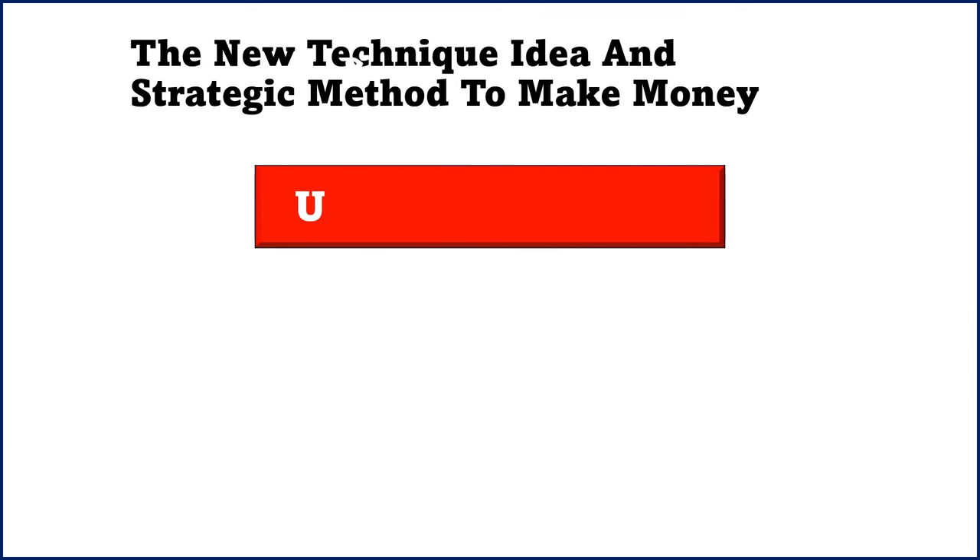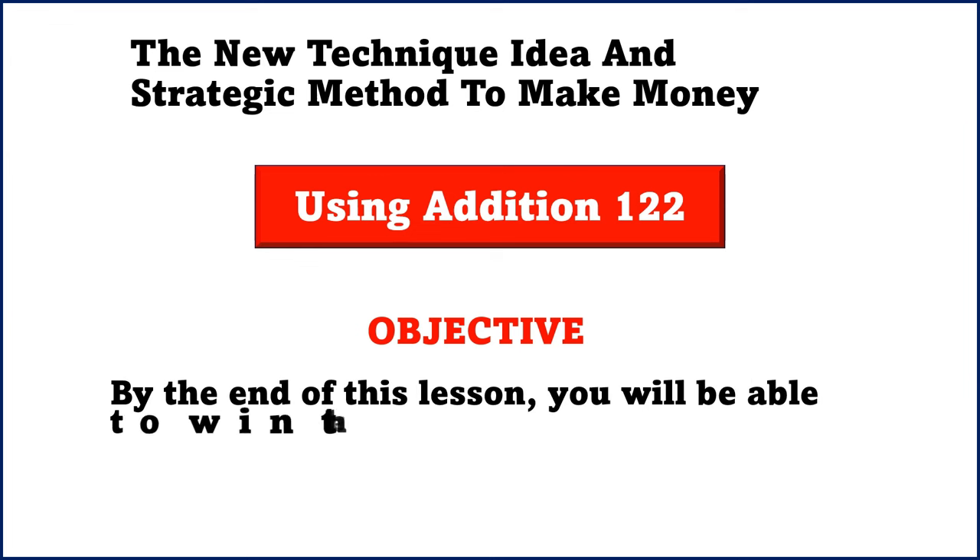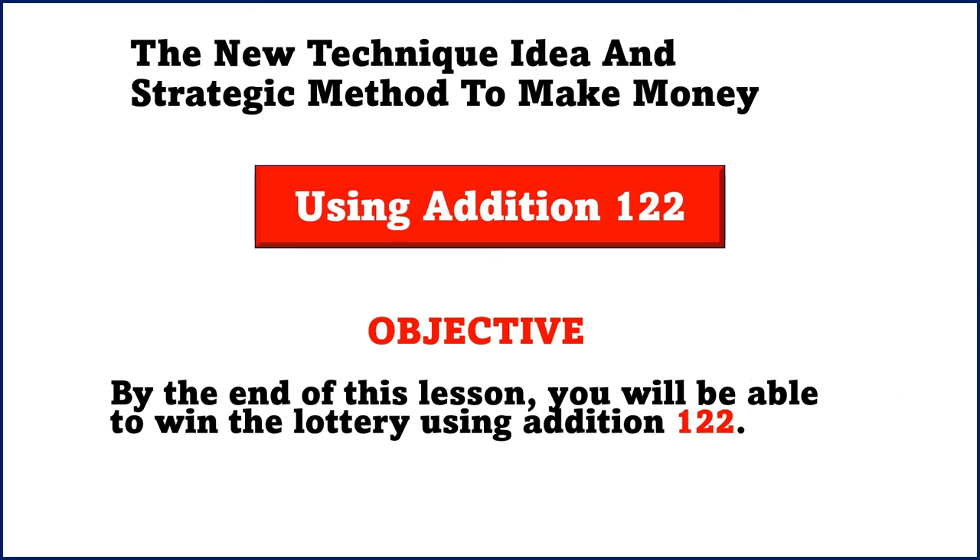Welcome to the channel. This is a new way to make money in the 590 lottery system. In this video we'll be taking addition 122 — it is the key, it is the content, the winning numbers we are going to base on to make money. It's a very simple and unique strategy, a loophole I found in the 590 lottery system that I want to share with you. By the end of this video, you'll be able to use addition 122 to make money in the 590 lottery system.